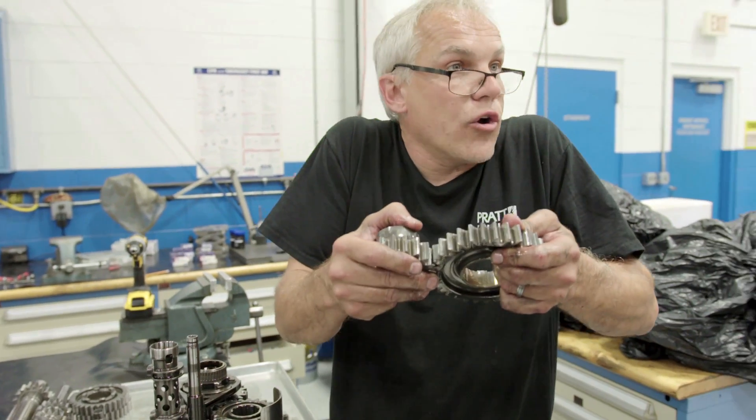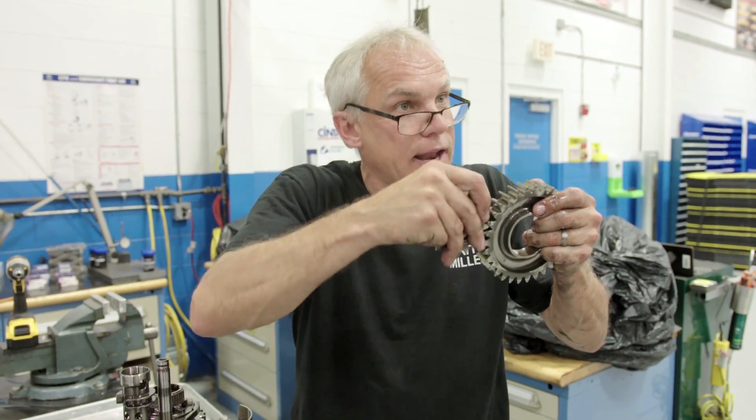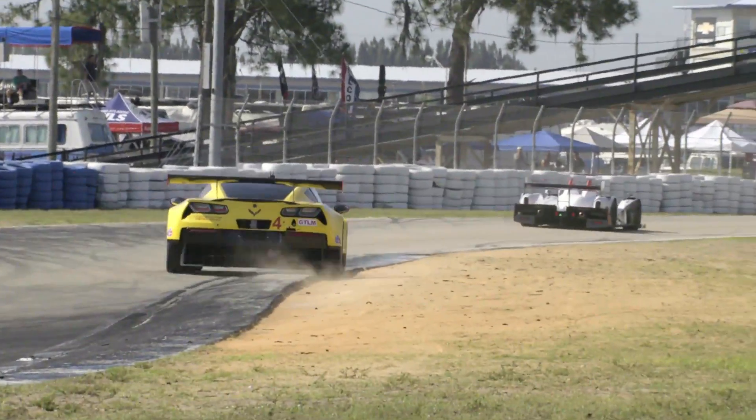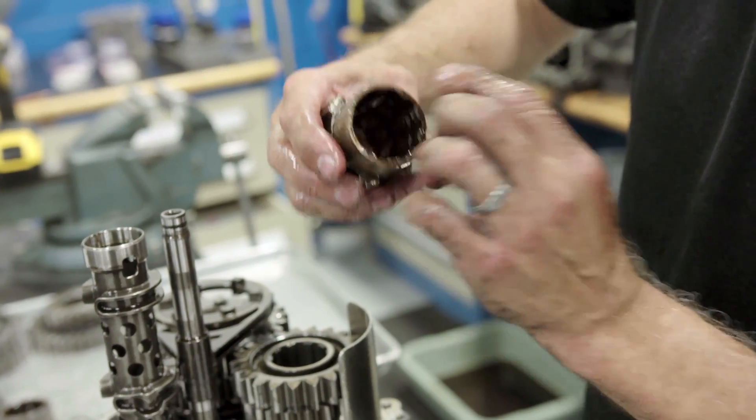All it takes is the car hitting a curb and coming down, locking that wheel, and you get that extra twist — you could crack a tube. Fourth gear — see, we got a little hot right there. Just a little touch of heat from it rubbing. That's pretty normal.